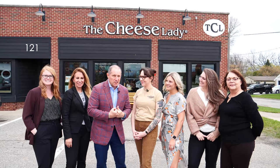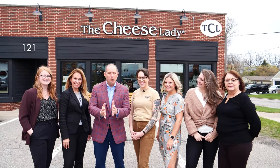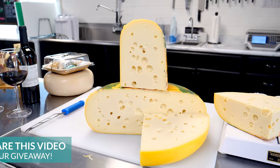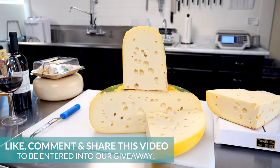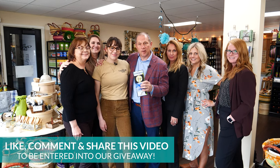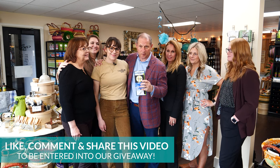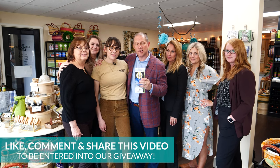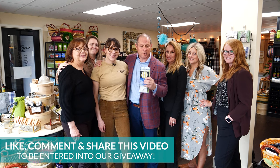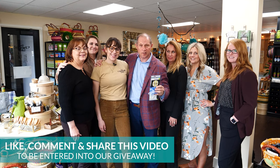I'm with Charlotte outside of the Cheese Lady and we're getting ready to head in. We are doing a giveaway — all you have to do to win is like, comment, and share this video. I'm gonna throw in another treat with another $25 gift certificate, so two chances to win. More than anything, come see them up here at the Cheese Lady — it is awesome, the cheese, the meats, everything is really great.